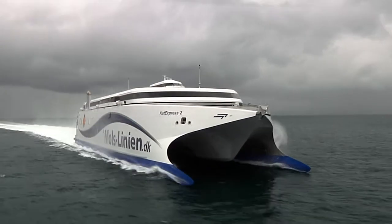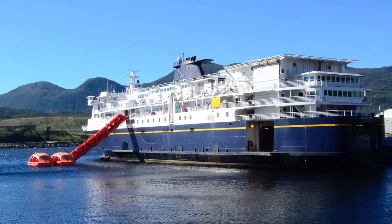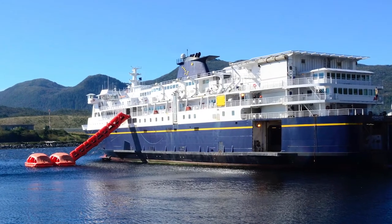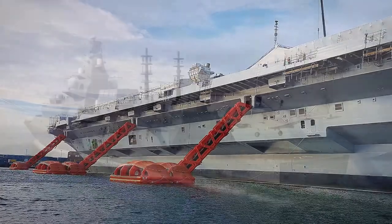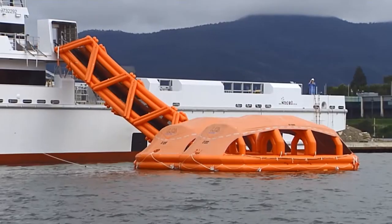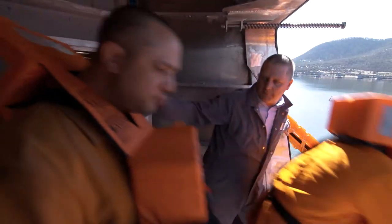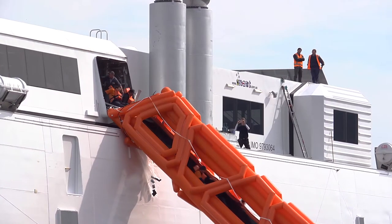LSA MES are installed on many and varying vessels including high speed and conventional passenger ferries, military ships, super yachts, crew boats and special purpose ships. It is the MES you can depend upon in an emergency.